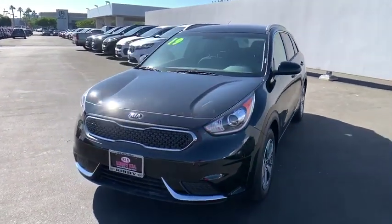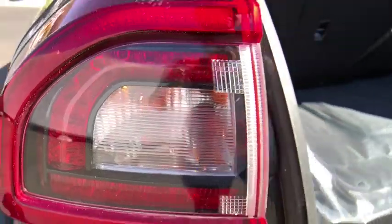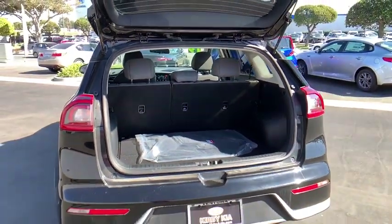Brake assist, carpeted floor mats, overhead console, panic alarm, remote keyless entry, tachometer, front bucket seats, front reading lamps, rear window wiper.